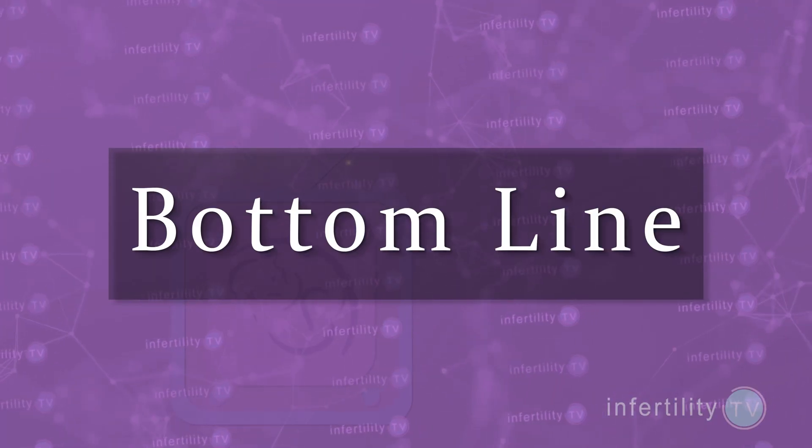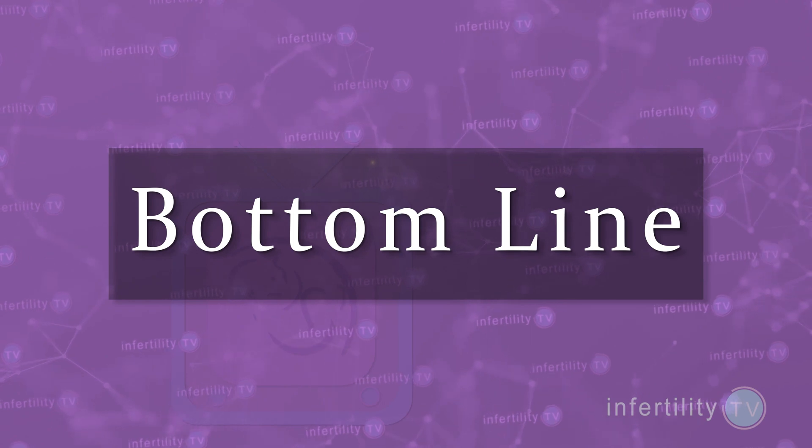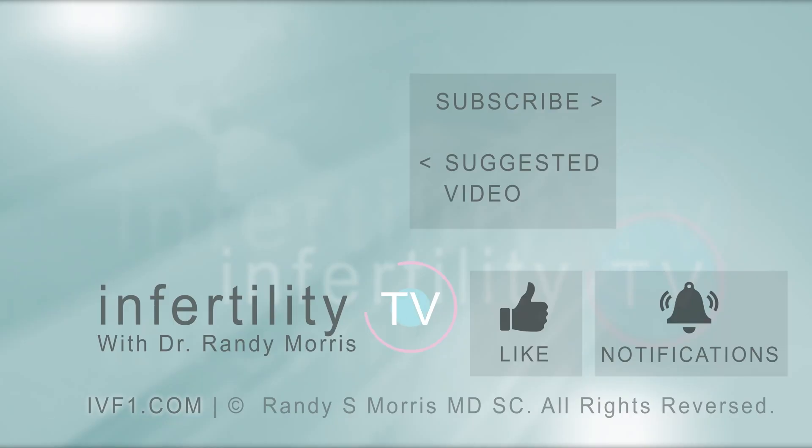Our InfertilityTV bottom line for serrapeptase is this: there is no proven benefit and there are potential risks. Do not take serrapeptase to try to open fallopian tubes. InfertilityTV is your most trusted source for accurate information on infertility and miscarriage. If you are not a subscriber yet, hit the subscribe button right now — a new episode is released every week. You can also check us out on our website at IVF1.com, where you can register to become a patient.